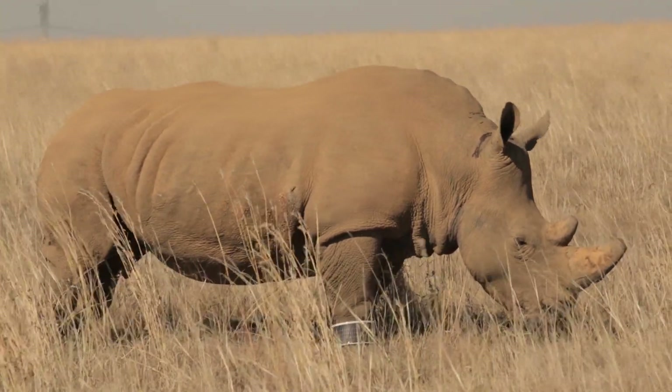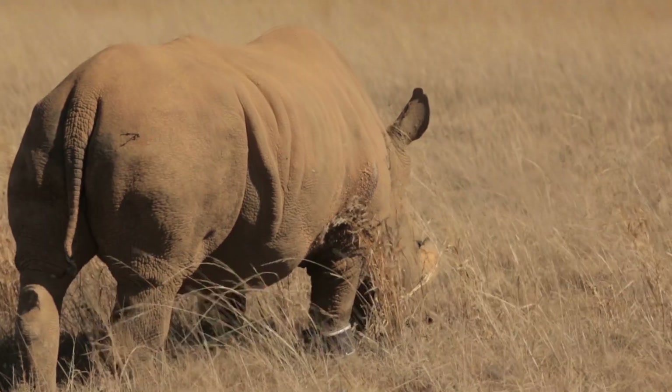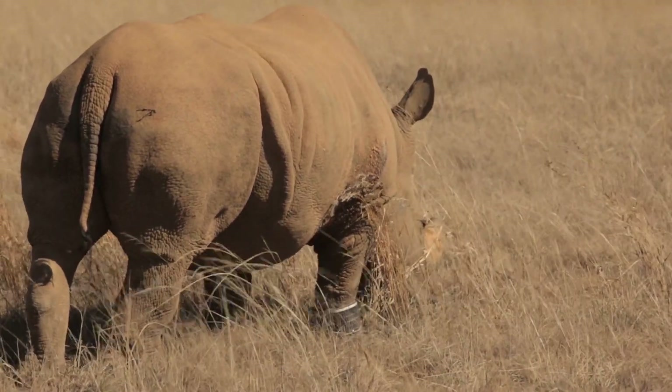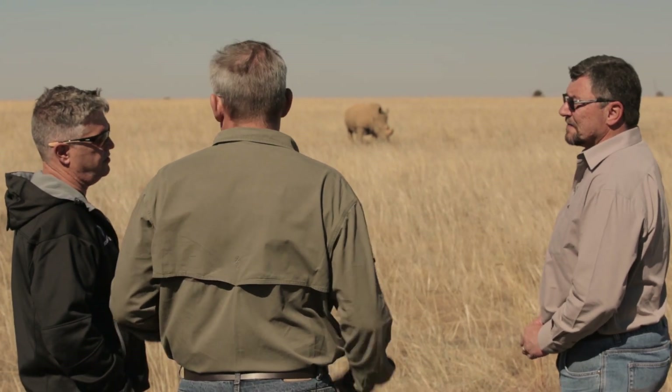One of the key propositions that we take to market is the securing of assets. And in this case, the rhino is an asset of both our country and our heritage. We feel as Vodacom that we can make a difference in reducing the number of rhinos being poached in our country today.